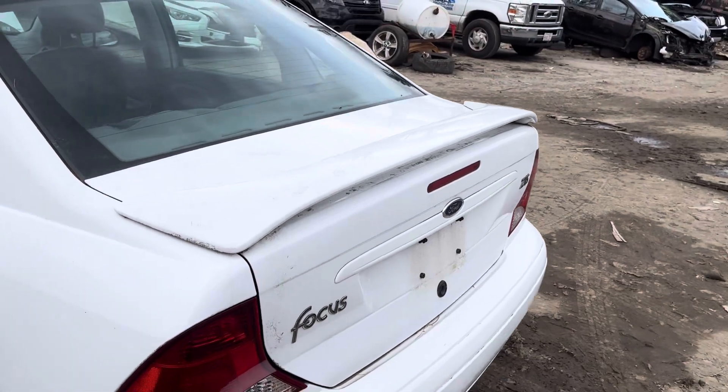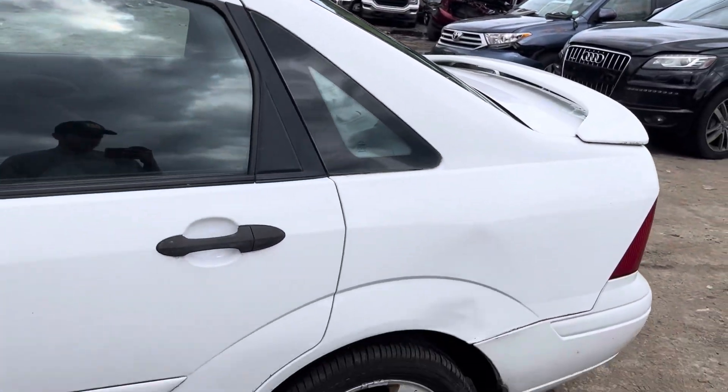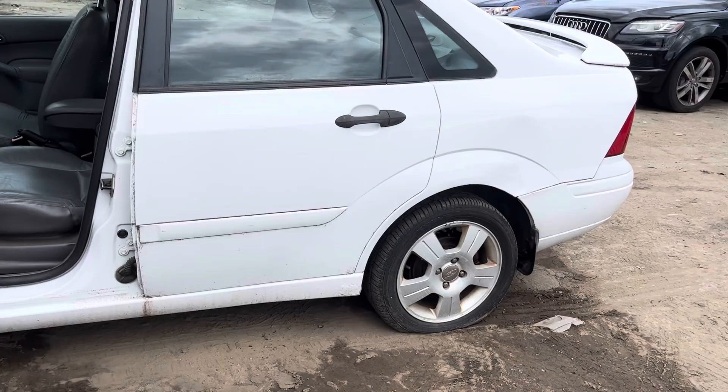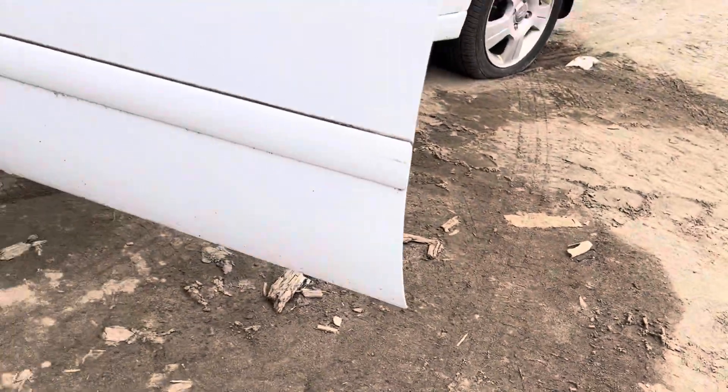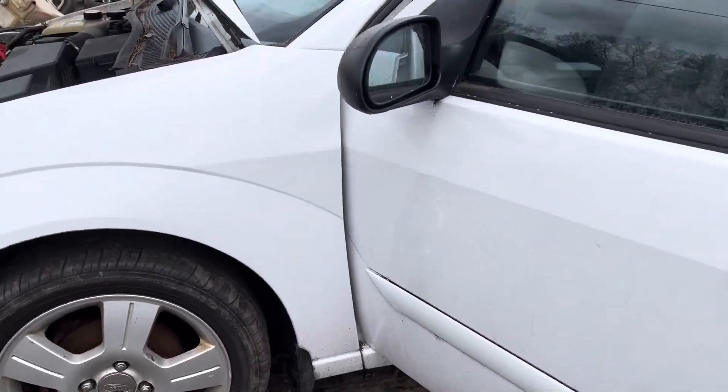Lid is good, same with the wing. Quarter glass is good. Front and rear driver doors are good, starting to rust right at the bottom. Glass of mirror made it. Fender looks good.